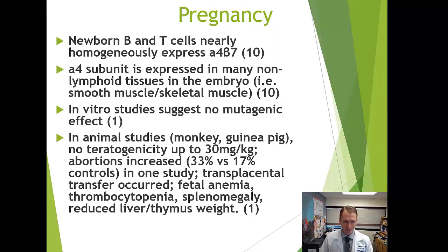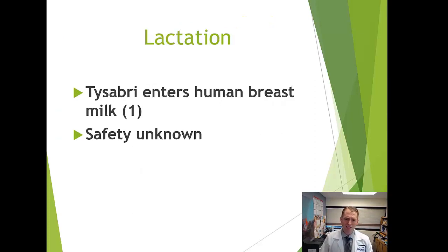The receptor Tysabri indirectly interacts with is present on newborn B and T lymphocytes, so it could potentially affect the newborn. It doesn't seem to cause DNA mutations, so traditional birth defects are unlikely, but animal studies show increased risk of spontaneous abortions, fetal anemia, low platelets, enlarged spleen, and reduced liver and thymus weight. It's considered possibly unsafe in pregnancy and generally not recommended. Tysabri does enter breast milk in small amounts and safety is unknown, so it's not recommended in breastfeeding except possibly in extreme circumstances.